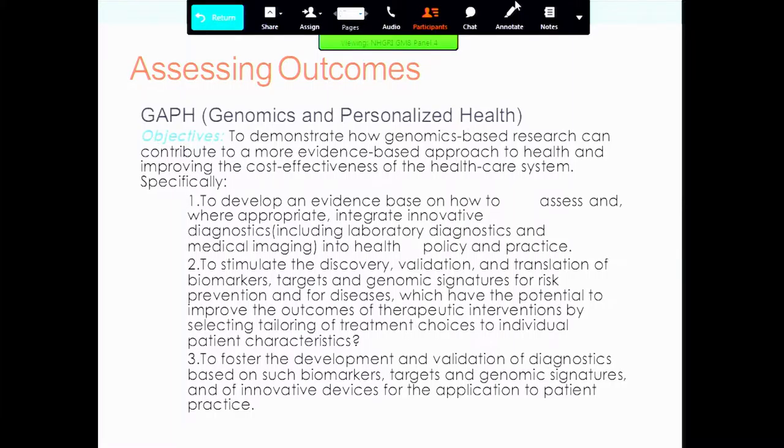GAPH, which we heard quite a bit about this morning — I'll highlight number one under their objectives: to develop an evidence base on how to assess and where appropriate integrate innovative diagnostics into health policy and practice. So there is a primary objective within GAPH about outcomes.